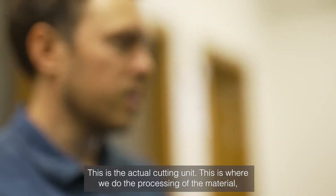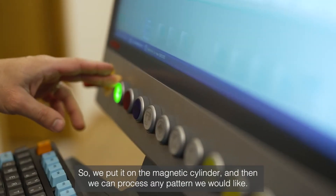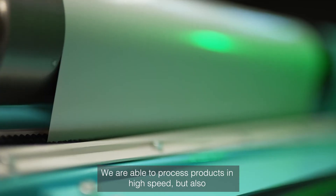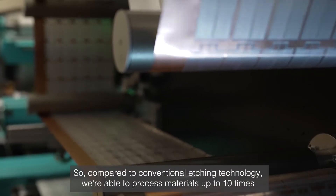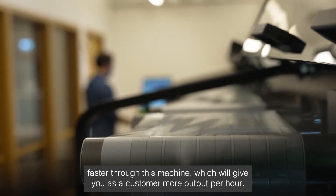This is the actual cutting unit — this is where we do the processing of the material. We put it on the magnetic cylinder and then we can process any pattern we would like. We are able to process products at high speed but also do tool changes and change patterns very quickly. Compared to conventional etching technology, we're able to process material up to 10 times faster through this machine.